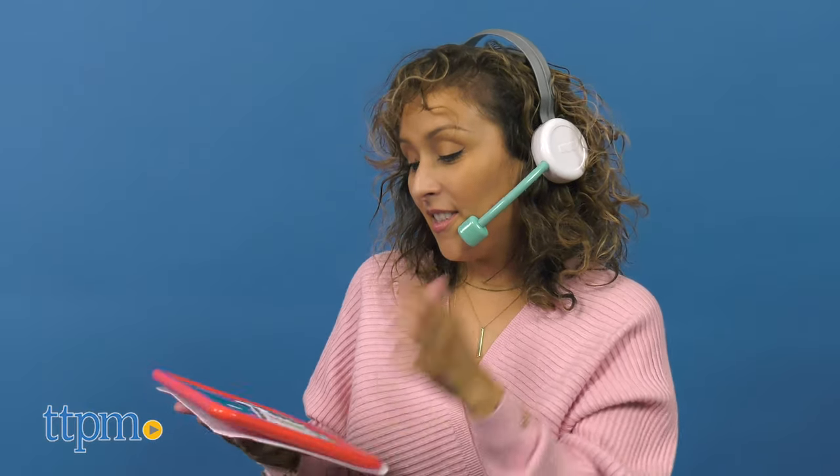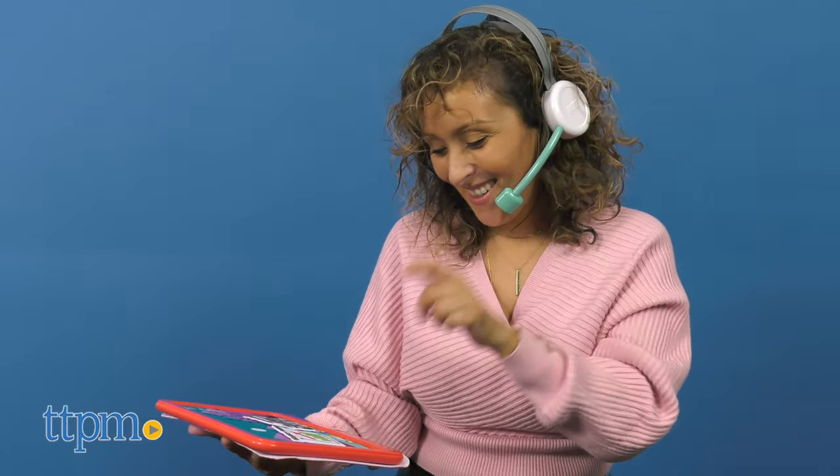Children want to act like adults, and this allows them to be just like mommy or daddy and have their coffee, phone, headset, and computer, and to be an important business person.